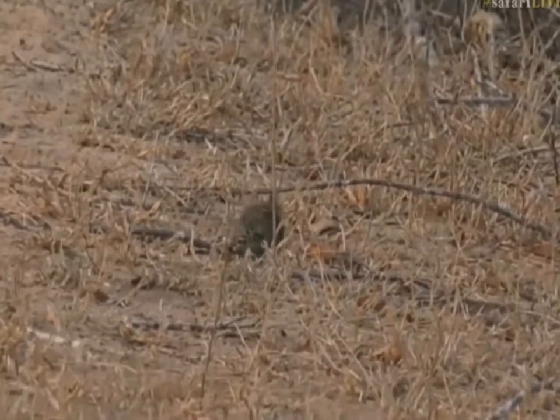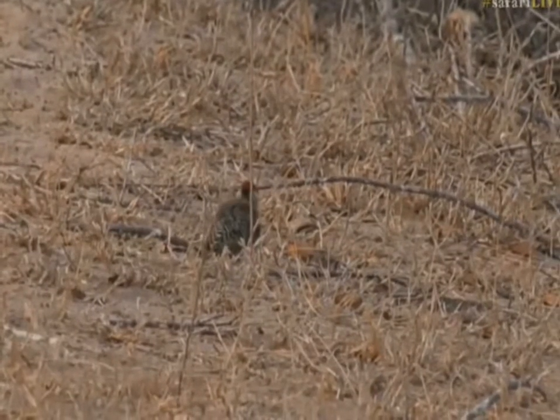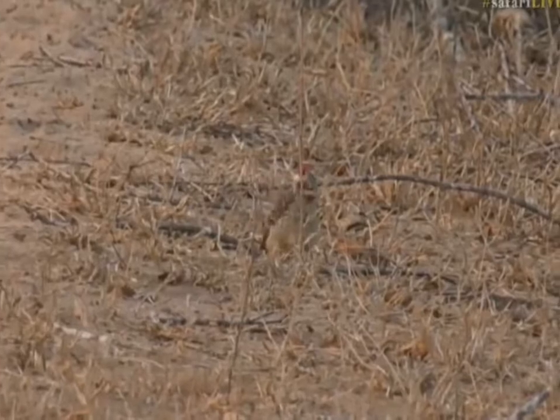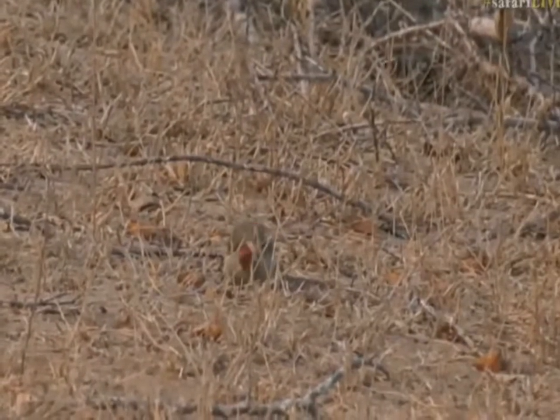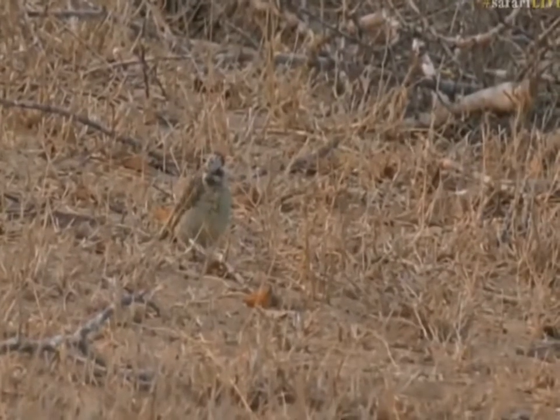It looks like a golden-tailed woodpecker from what I can see. I'm just trying to see it turn its head a little bit. You've got your little red cap at the back and a stripy forehead, which is very typical of the golden-tailed woodpecker.